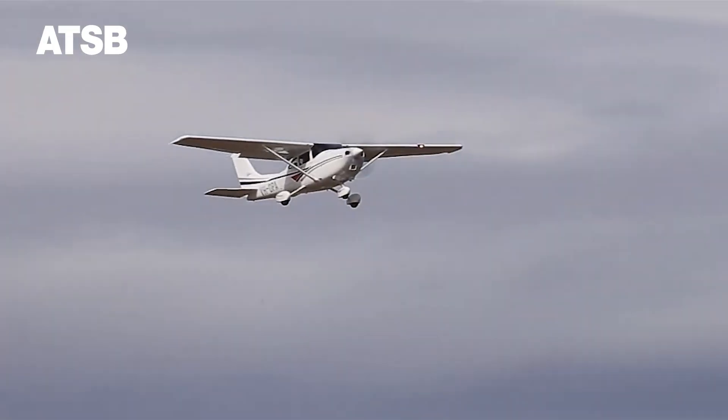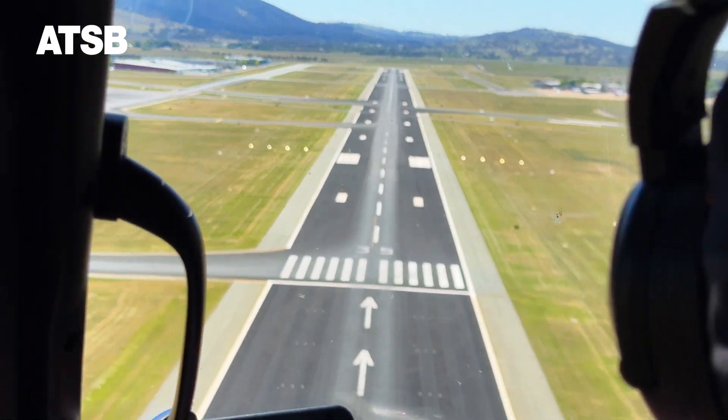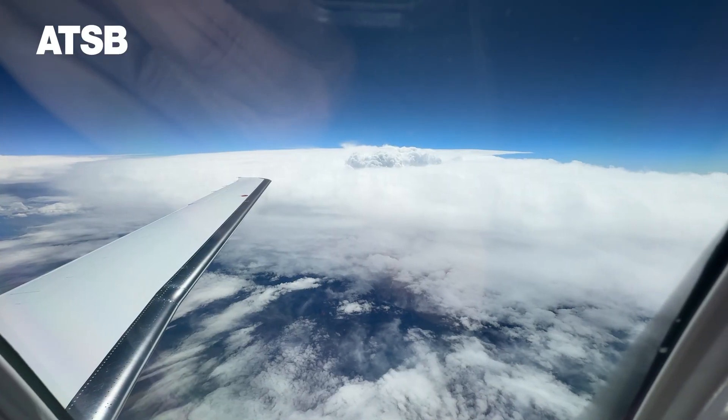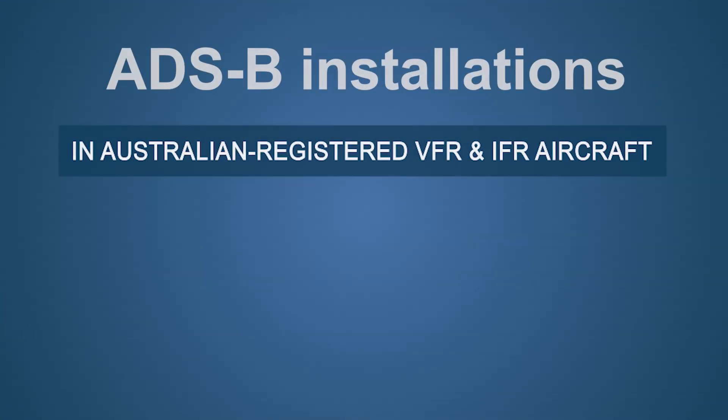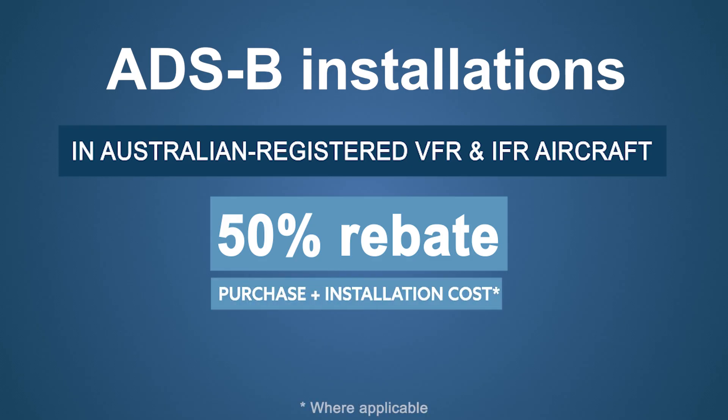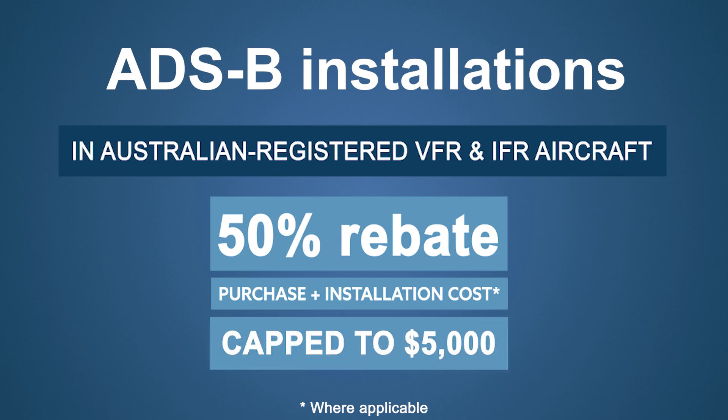To incentivise voluntary uptake of ADS-B installations in Australian registered aircraft operating under VFR and IFR, the government is providing a 50% rebate on the purchase cost of eligible devices and, where applicable, the installation, capped to $5,000.